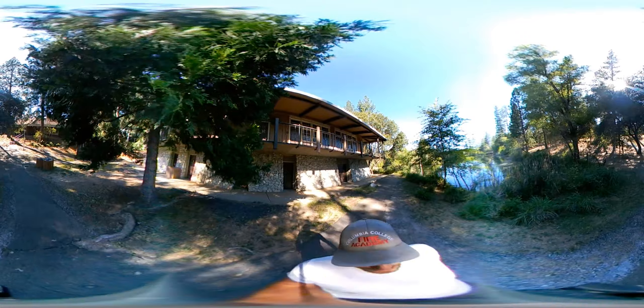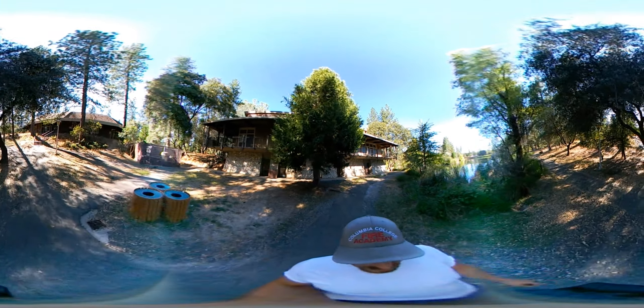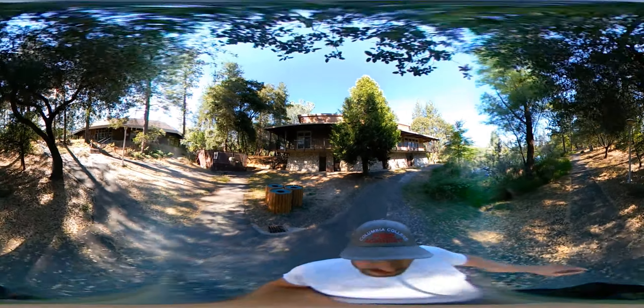Up the hill here is the Sequoia building — that's where the math people and the math lab live. Beyond it, further up the hill, is the science building.